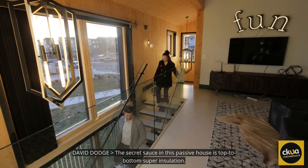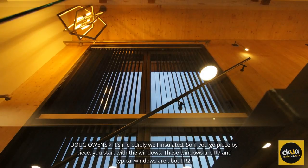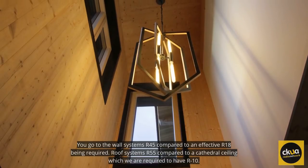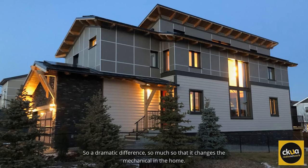The secret sauce in this passive house is top-to-bottom super insulation. If you go piece by piece, you start with the windows — these windows are about R7, and typical windows are about R2. For the wall systems, R45 compared to an effective R18 being required. Roof systems are about R55 compared to a cathedral ceiling, which is required to have R10. A dramatic difference, so much so that it changes the mechanical in the home.